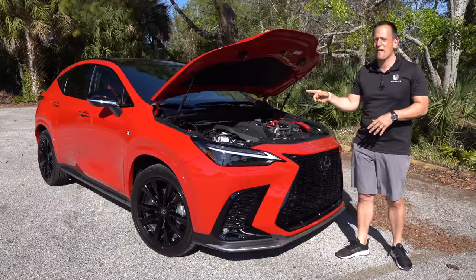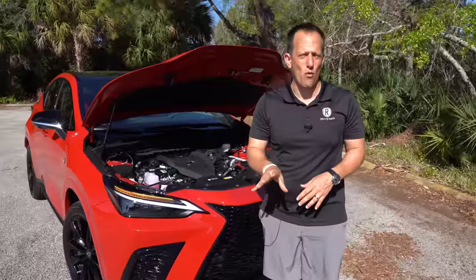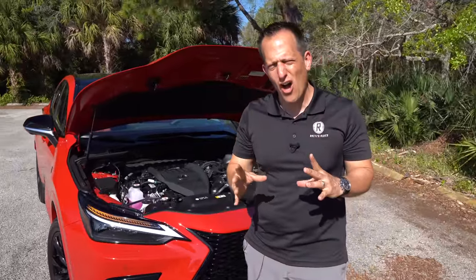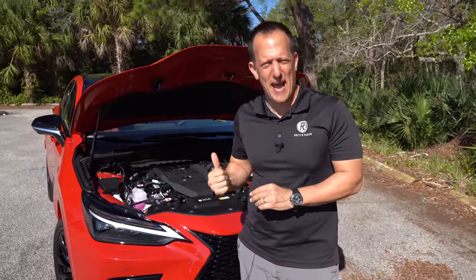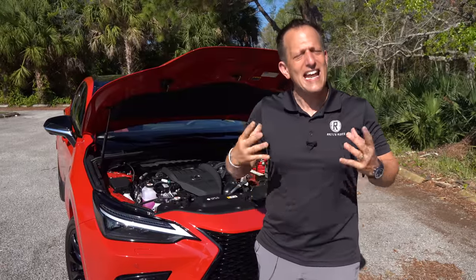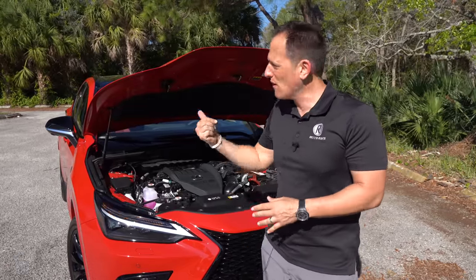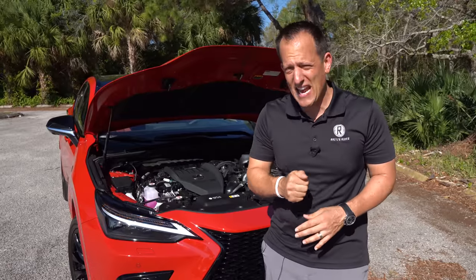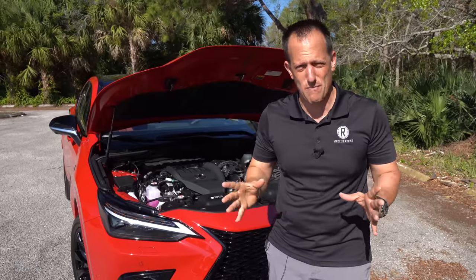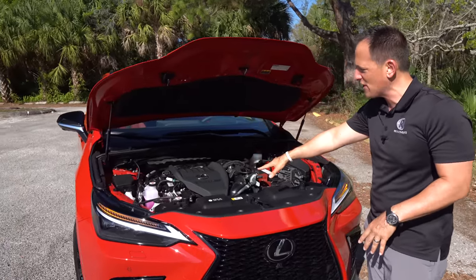Alright guys, we got the hood open — you do have hydraulic hood struts. Now, once upon a time, the numbers you saw on the back of vehicles like 350 or 400 actually referred to how many liters of displacement the engine was. Well, underneath the hood of this NX350, we don't have a 3.5-liter V6. First of all, we've got a nice looking engine cover — good size, not too big, not too small. And if you'll notice the word 'turbo' near the firewall, this is a turbocharged powerplant.